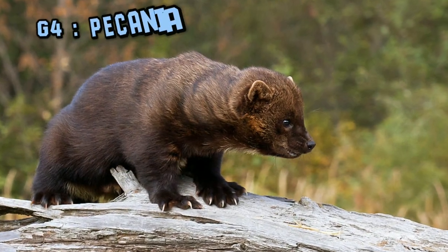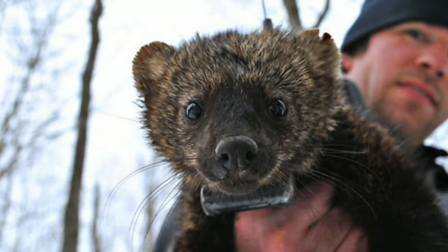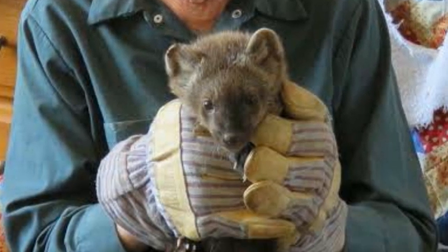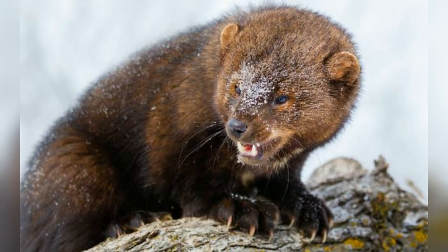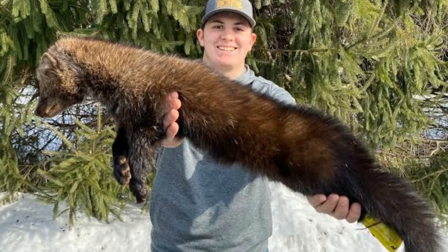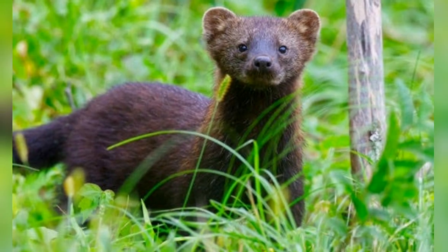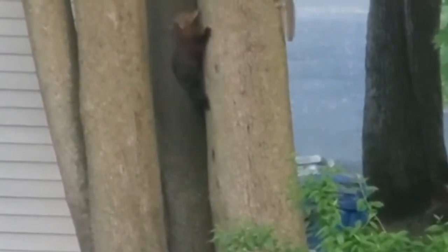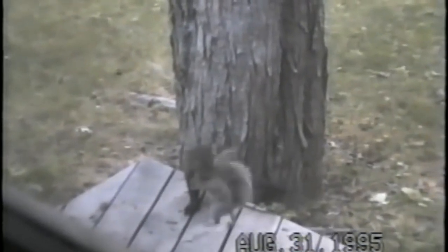Genus number four, Pekania, contains one species — the fisher, or fisher cat. Although they are neither a fisher nor a cat, they don't eat fish that much; rather, they depend largely on snowshoe hare and porcupine. Fisher is found in North America, overlapping with the American pine marten's territory. Being larger and stronger, they occasionally hunt American martens, and have also been recorded killing raccoon and Canada lynx.